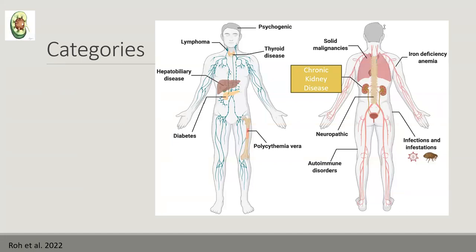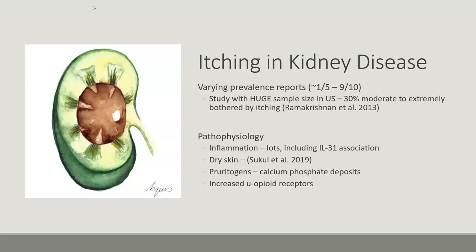Itching and kidney disease — extremely prevalent. Tons of studies all over the world; one US study showed about 30% of those with severe kidney disease were very bothered by itching. What have you been told is the cause? Decreased clearance of toxins, urea, phosphorus, BUN — yes, that's what I've been told too. Urea is irritating, end of story — which I don't think is wrong, but similarly to the itching mechanism, it's way more complicated than that.